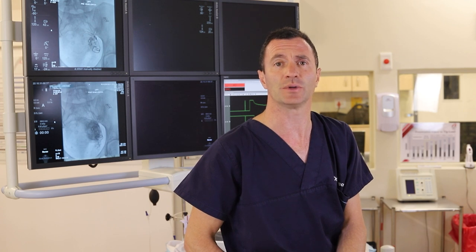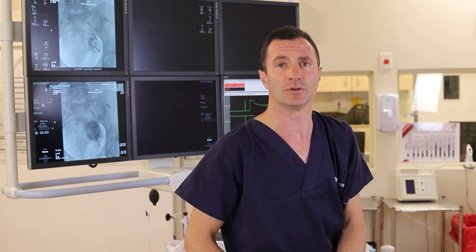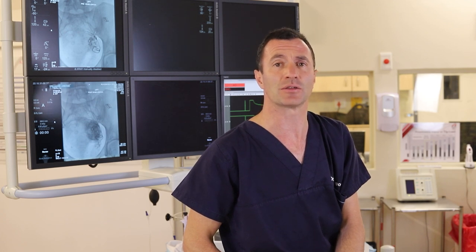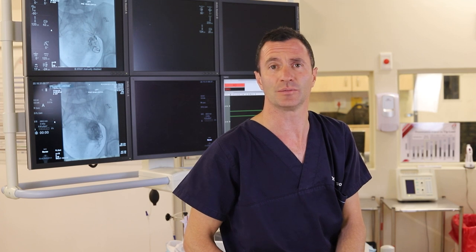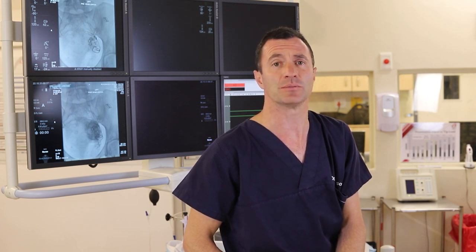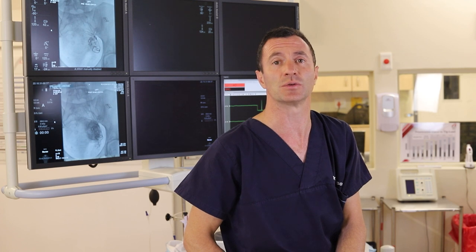The second option is removal of the fibroids alone in a procedure called a myomectomy. A myomectomy gets done through what we call a caesarean scar or an incision, and the fibroids are taken out one by one. Sometimes the myomectomy can be done through keyhole surgery, but this is something very specific that would need to be discussed with your gynecologist.